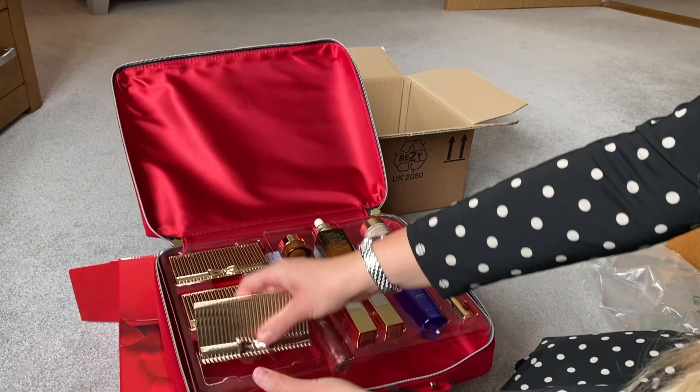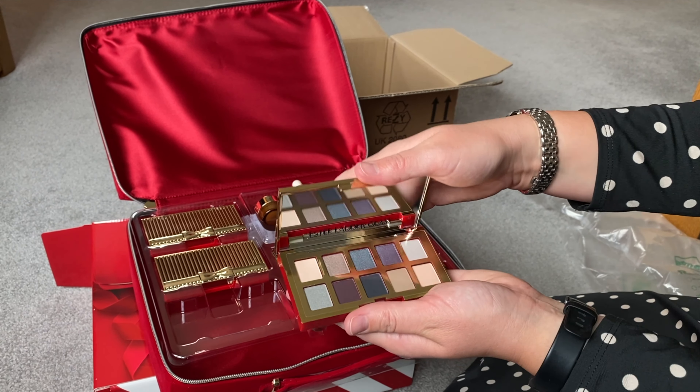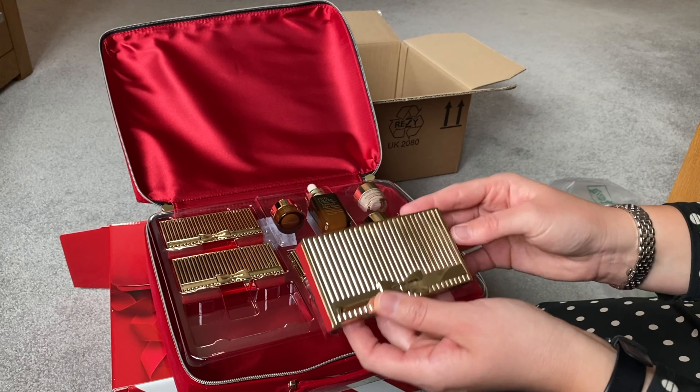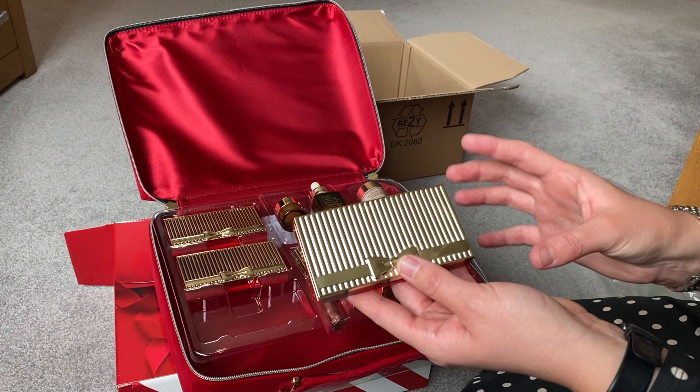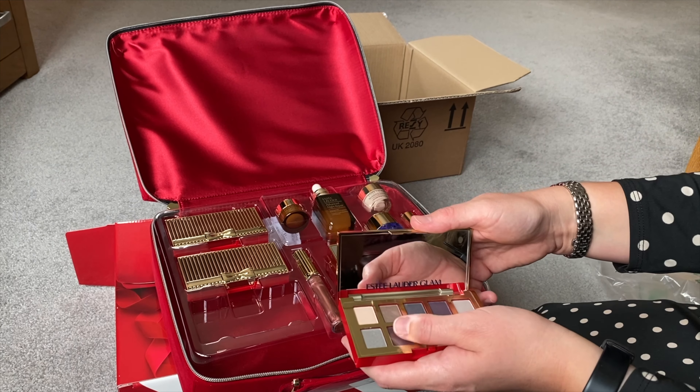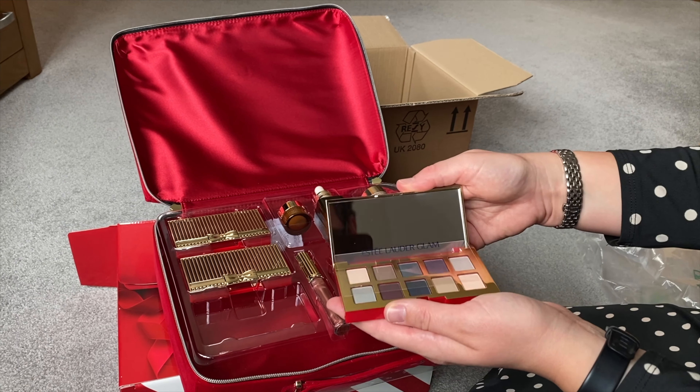You get three palettes — the first one is eyeshadows. They're quite a nice size, like handbag size. I know Estee Lauder have done some in the past that are much bigger and really difficult to fit into your makeup bag, but these are quite a nice size. There are quite a lot of nice colors in there as well, and a handy little mirror.